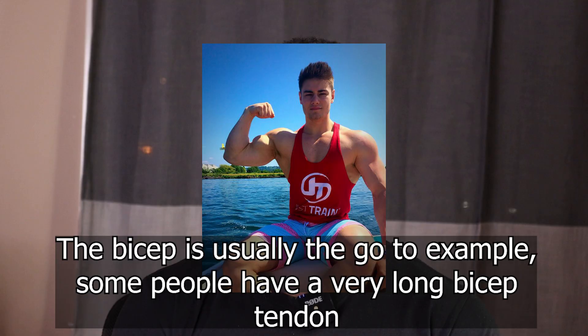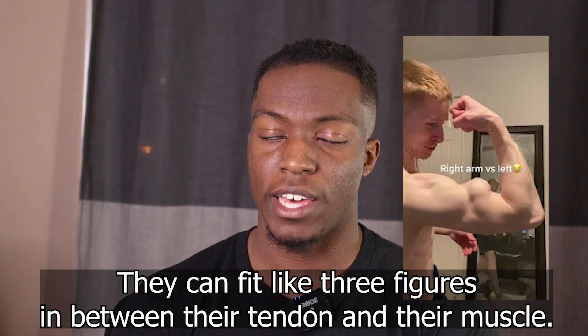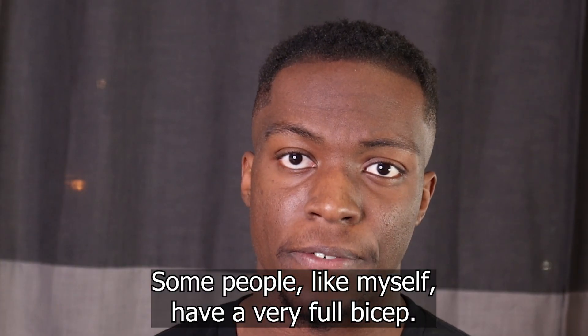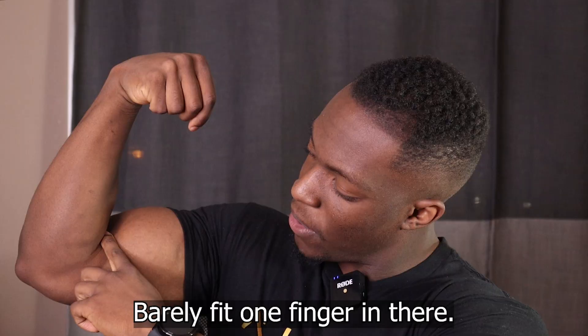Some people have a very long bicep tendon which makes their bicep muscle look a lot shorter — makes them look like they have some sort of baseball on their arm. They can fit like three fingers in between their tendon and their muscle. Some people, like myself, have a very full bicep. I can barely fit one finger in my arm.